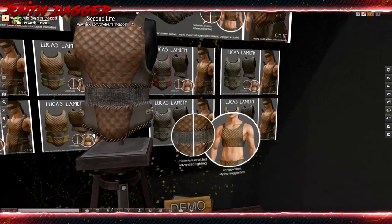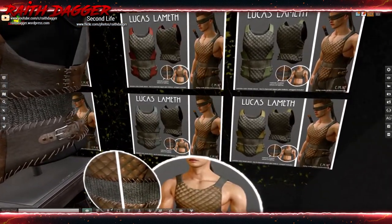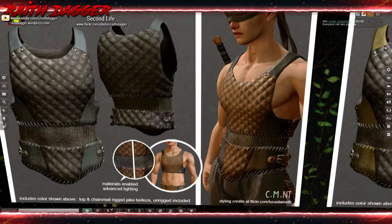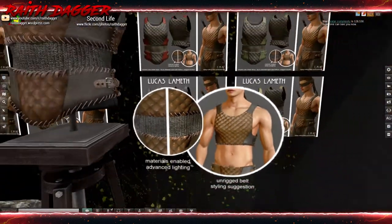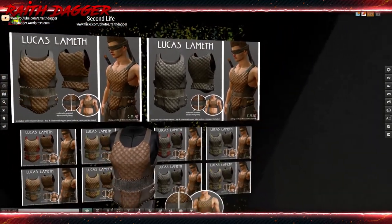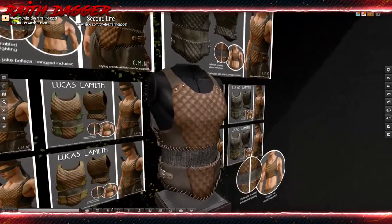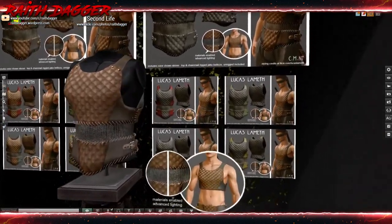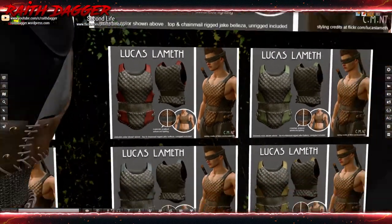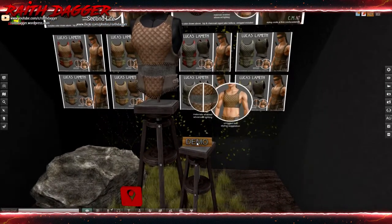It looks like you can have it with and without the midsection, or you can turn the lower part off. Top chainmail rigged for Jake and Belleza - oh my god. I so wanted to get this for my fantasy character. Jake and Belleza - I don't have that body. Why do you do this to me?